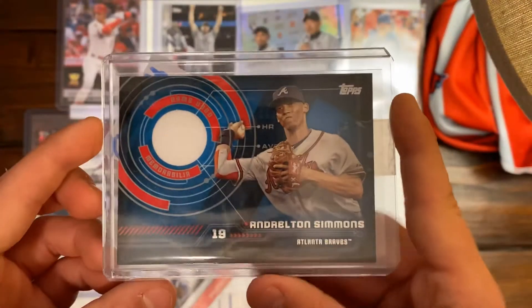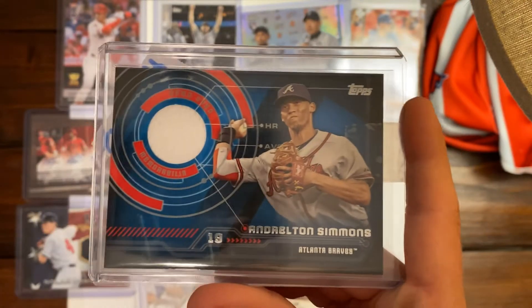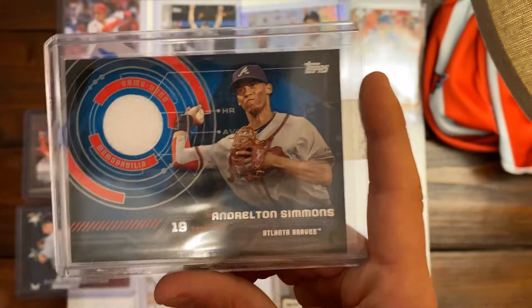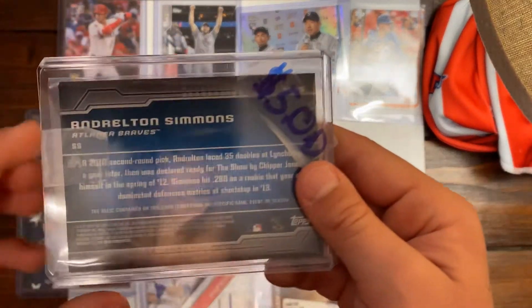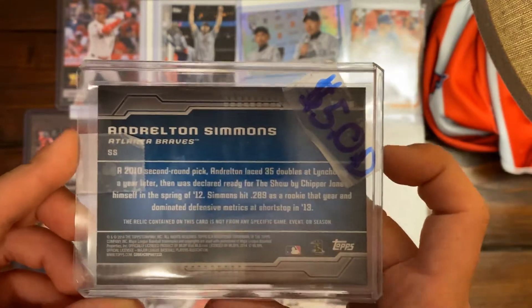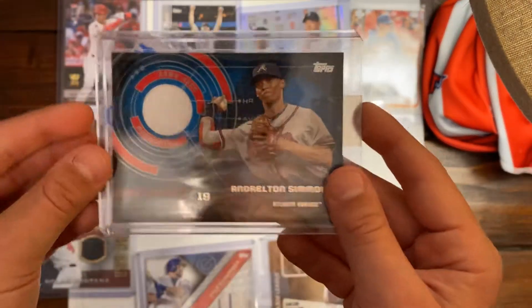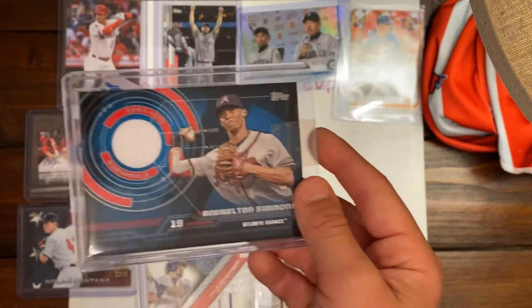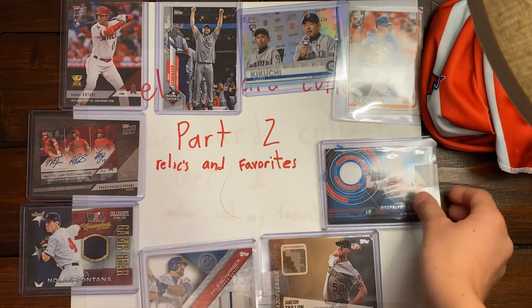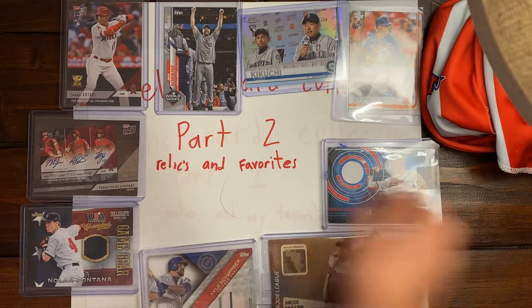Next card is an Andrelton Simmons Braves material card from Topps. Here's the back — he's now shortstop for the Angels, my favorite team. He's one of my favorite players; his nickname is Simba. It's another cool one.